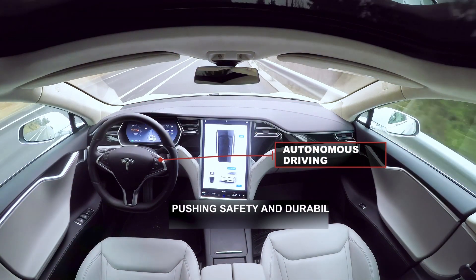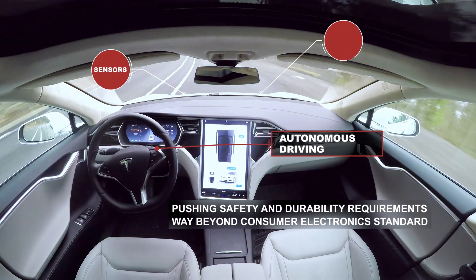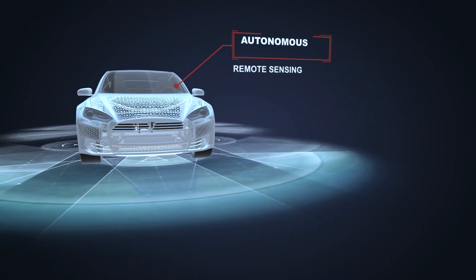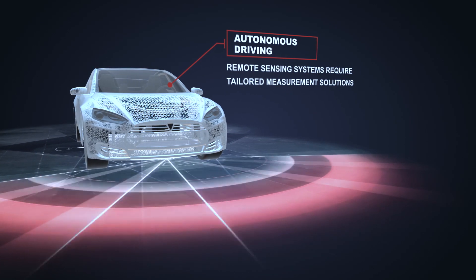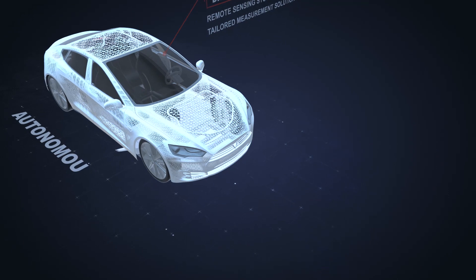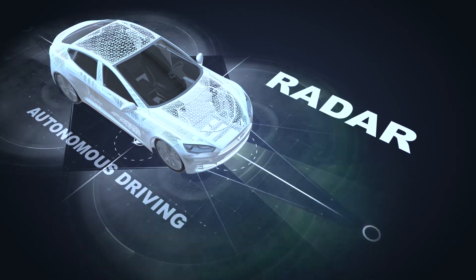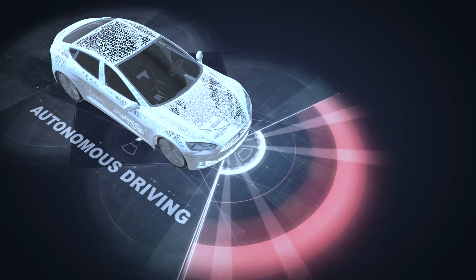Autonomous driving requires a sophisticated mix of remote sensing systems with different ranges. When developing safety-critical systems, each of the system components used must reach the highest standards in resolution, reliability, and durability. To achieve this, ASM offers a variety of advanced production solutions for high-quality sensor packaging.